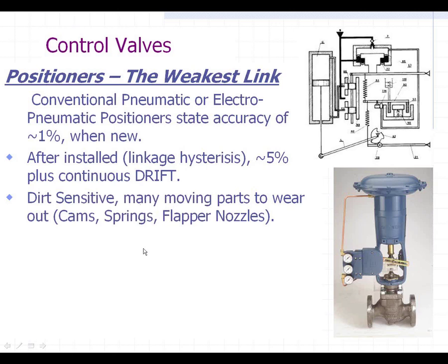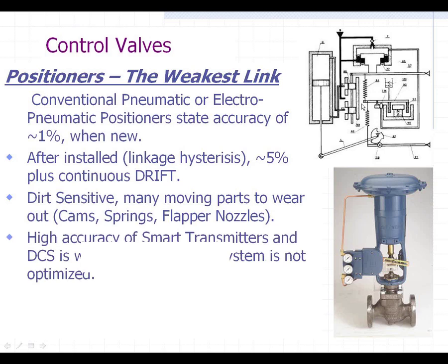These positioners are also very dirt sensitive, and everybody's got dirty air — we all know it. This schematic up here shows you all the springs, cams, flappers, and nozzles that are inside one of these pneumatic positioners. They tend to clog up and have a lot of dirt problems and maintenance problems.